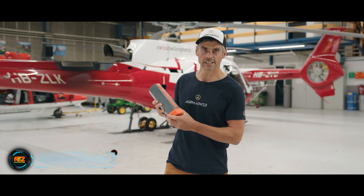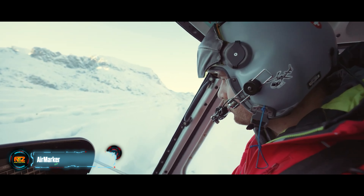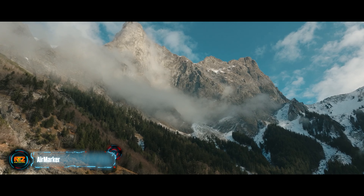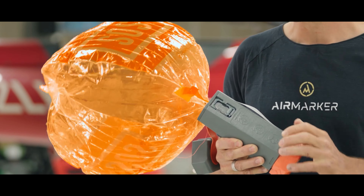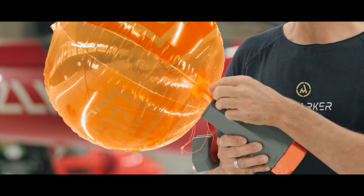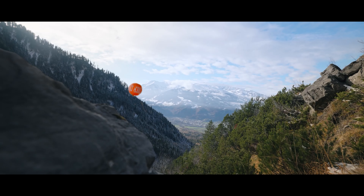While searching for missing people from his helicopter, Rico Durst kept thinking how helpful it would be if lost hikers had a balloon marker. Durst ended up co-founding a company called Air Marker and turned his idea into reality. The balloon, called ER-1, reaches 45 meters high and can stay aloft for up to three days.